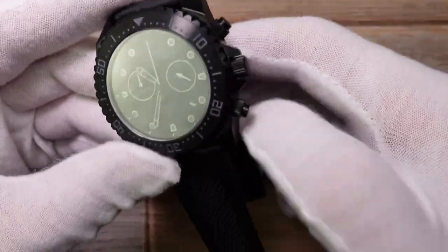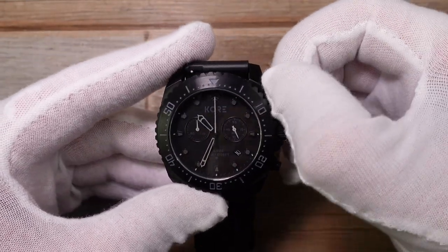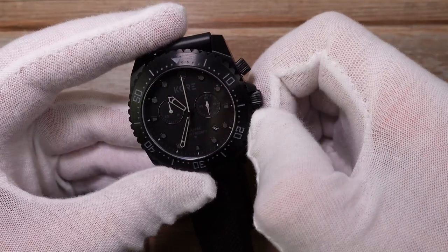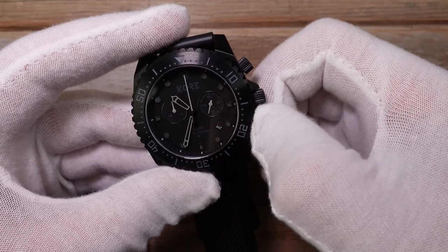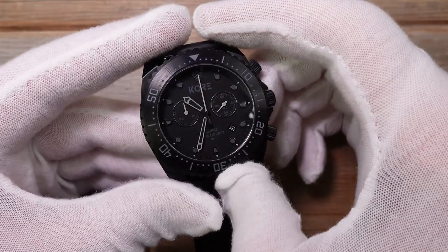Us nerds also like to time things. I like to time how long it takes me to boil an egg, how long my last toilet visit was. And that's where this can come in. You've got these screw-down pushers because it's got 300 meters of water resistance, so the screw-down pushers are great and necessary to maintain that resistance.